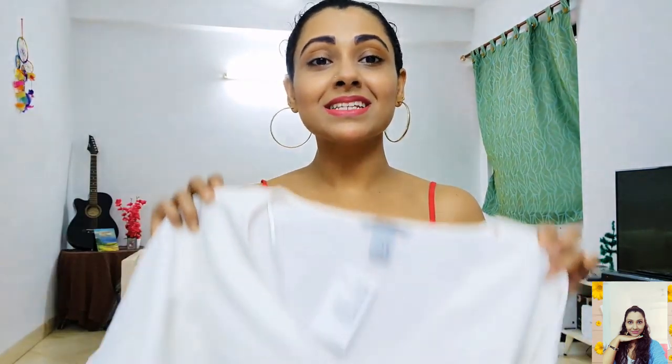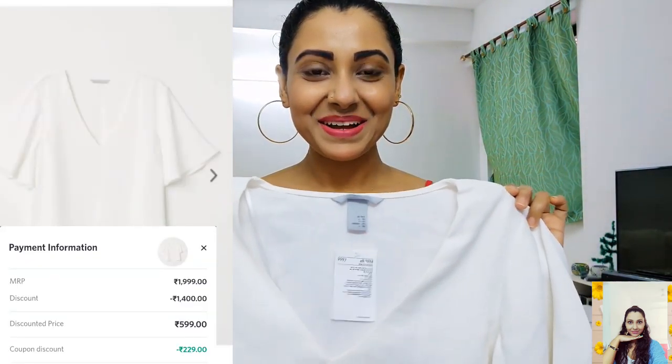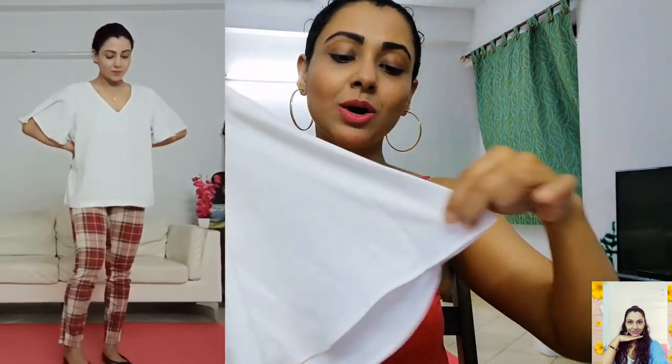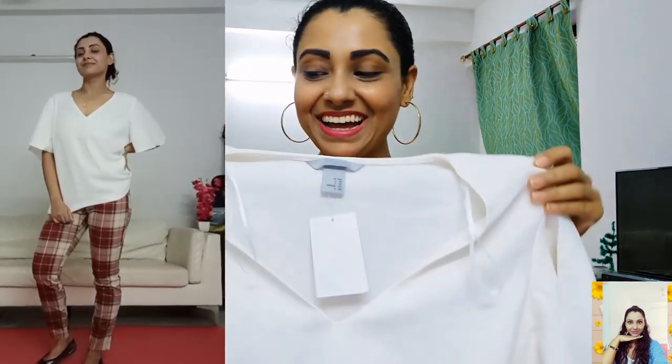Next one is this wide-sleeved blouse top. Its actual price is 1999 but I paid only 370, so I got to save 1629 on this item. It's a straight cut blouse top with flared butterfly sleeves. The material is quite comfortable and it also comes with an inner lining, so no issues of transparency. This top will make your office look more attractive. Overall I liked it.